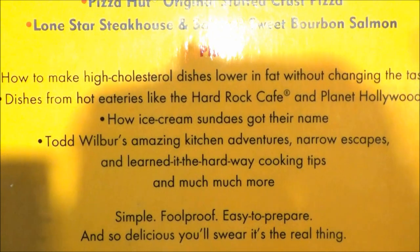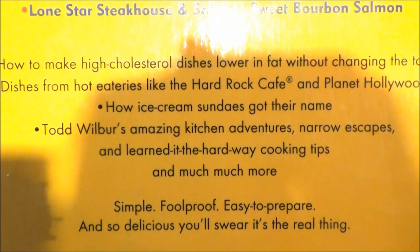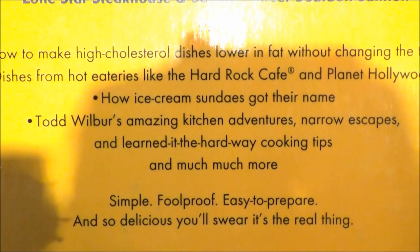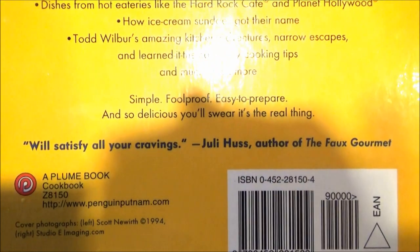You'll learn how ice cream sundaes got their name, Todd Wilbur's amazing kitchen adventures, no-escape cookie tips, and much, much more. Simple, foolproof, easy to prepare, and so delicious you'll swear it's the real thing.